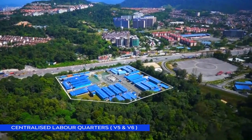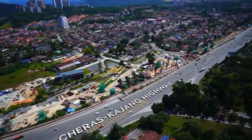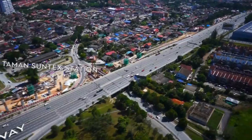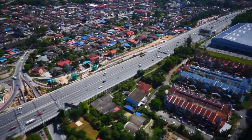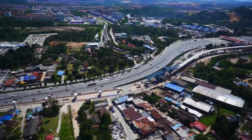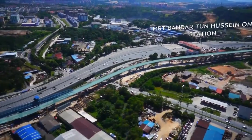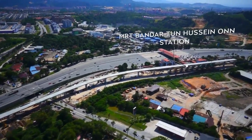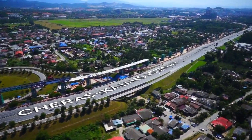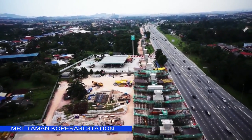V5 and V6 construction beside the Cheras-Kajang Highway. Foundation works are underway for Taman Suntex Station. The launching gantry for the elevated guideway is making good headway at Bandar Tun Hussein Onn, passing Batu 11 Toll Plaza along the Cheras-Kajang Highway. 28 spans over a distance of 1 kilometre have been completed in the V7 package as it heads towards MRT Paman Koprasi Station.